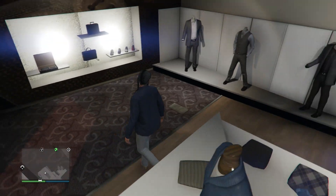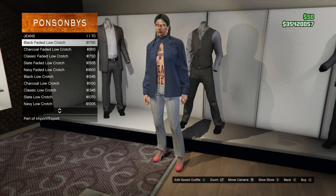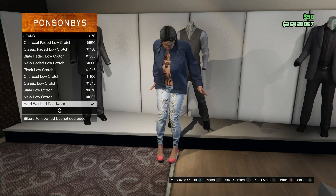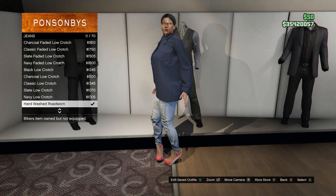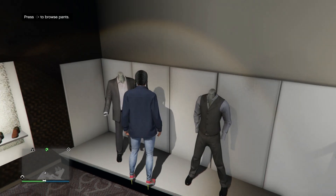Back out and head to your pants. Click on jeans, which is on slot 1, scroll down to slot 11, and it's going to be the hard washed road worn jeans. After you equip those, back out.